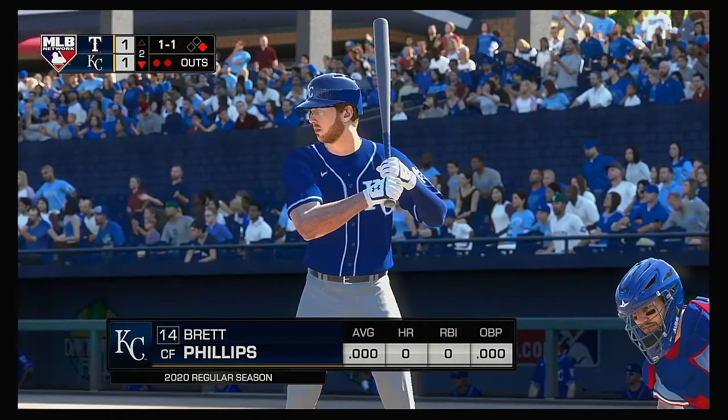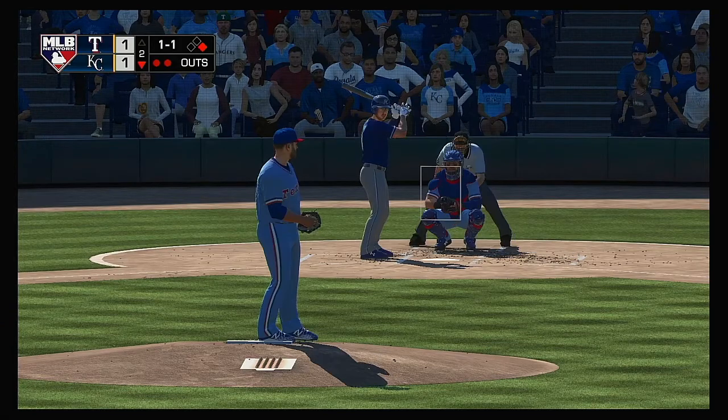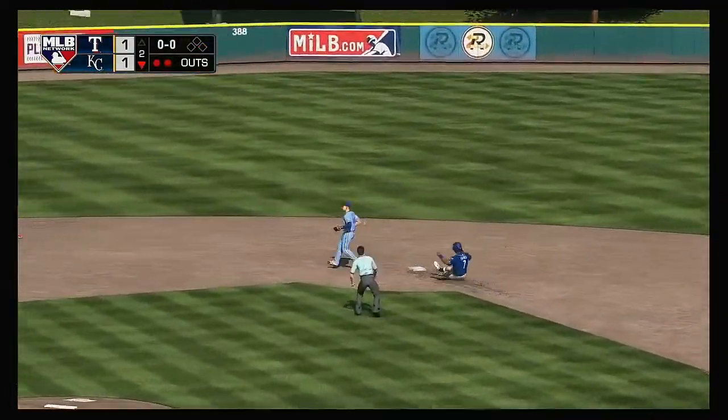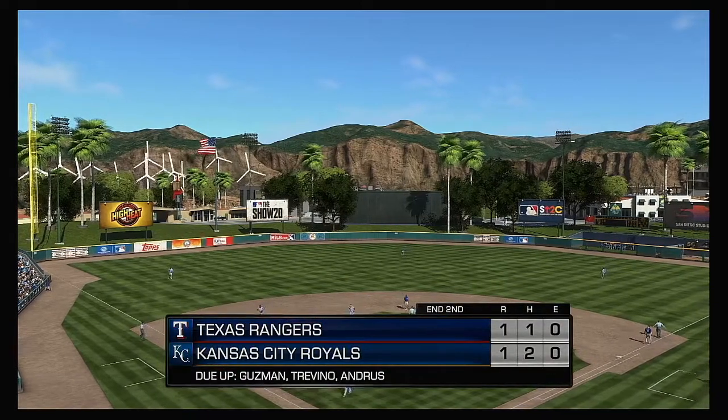Runner at first with two out. And that brings up outfielder Brett Phillips. One-one pitch — hit hard on the ground at third. He's got it. And that'll do it as Gennett is at second base to record the force out.